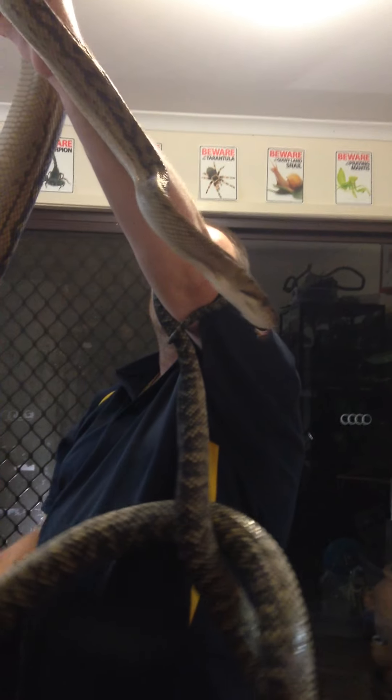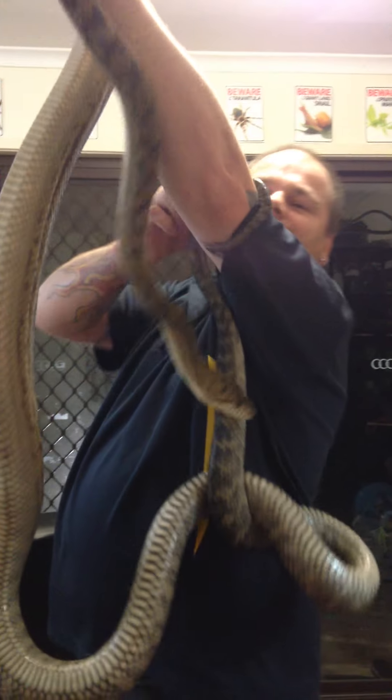We're just trying to feed him up a bit. We'll probably use him for breeding next year — just would like a bit more girth on him, that's all. He's a big boy and he seems fairly okay.